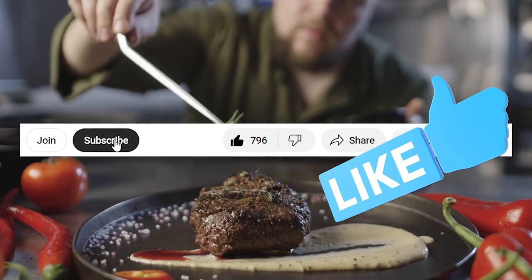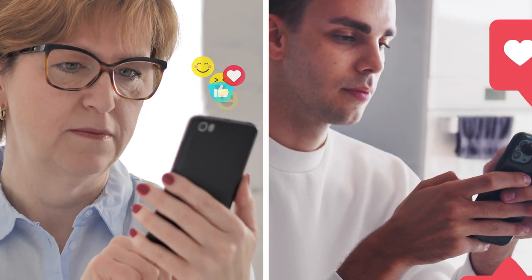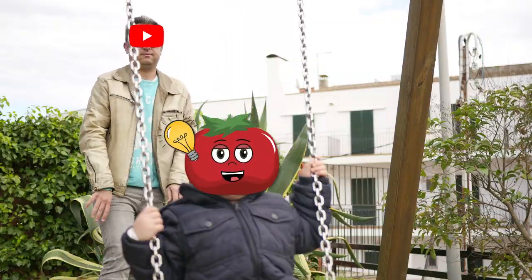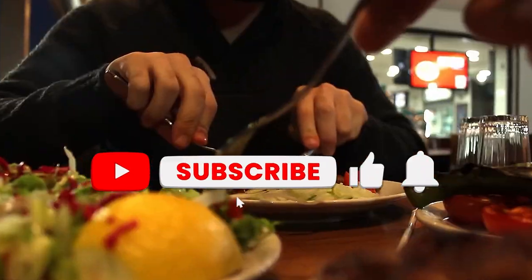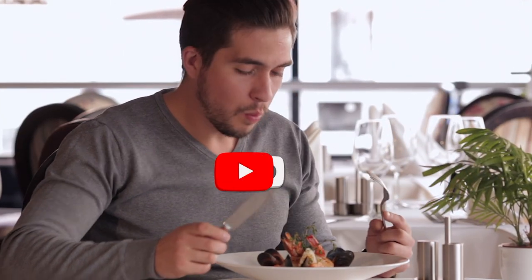But first, give the video a thumbs up to support us on the YouTube algorithm. The more likes, the more chances YouTube will push our video. Share this video with someone that likes to dine out at restaurants — we all know one of these.